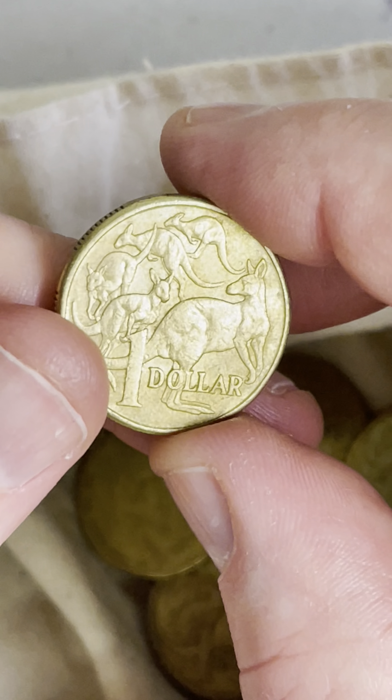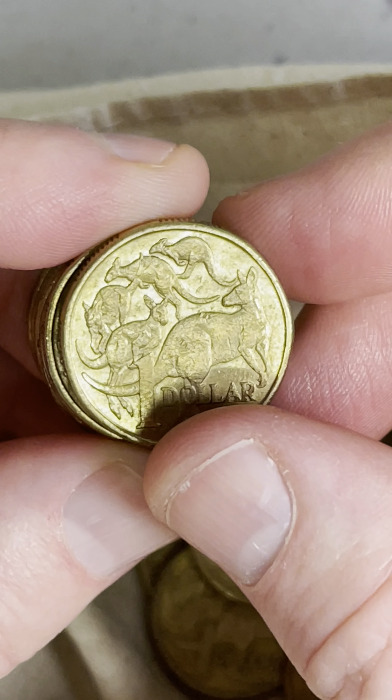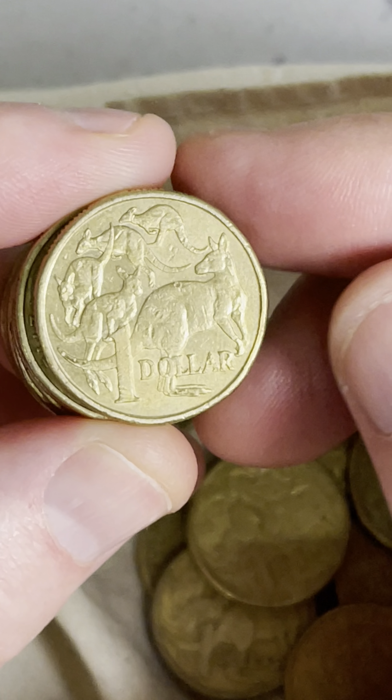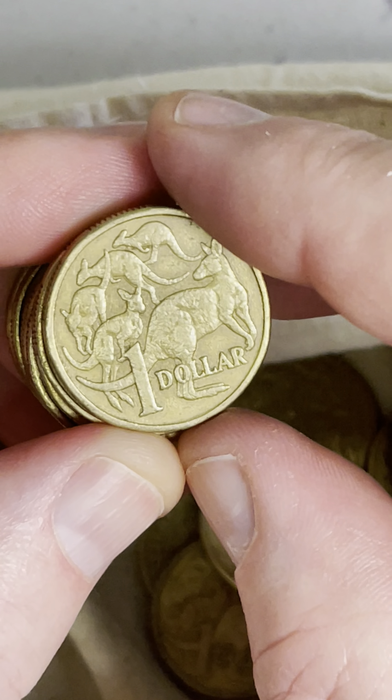We'll check all of them out. Looking for all those little spots where you can get little blobs of metal — they're little errors on the coins and it can add a little bit of value. There are some coins that can be worth thousands of dollars.